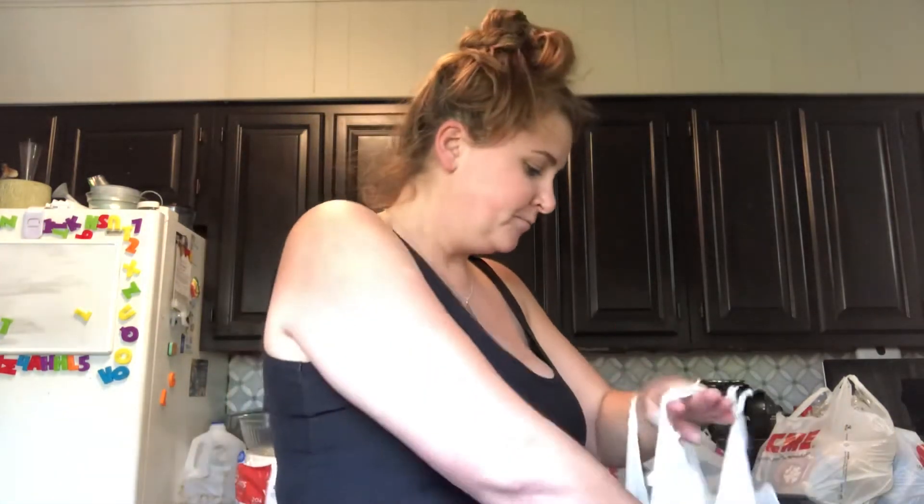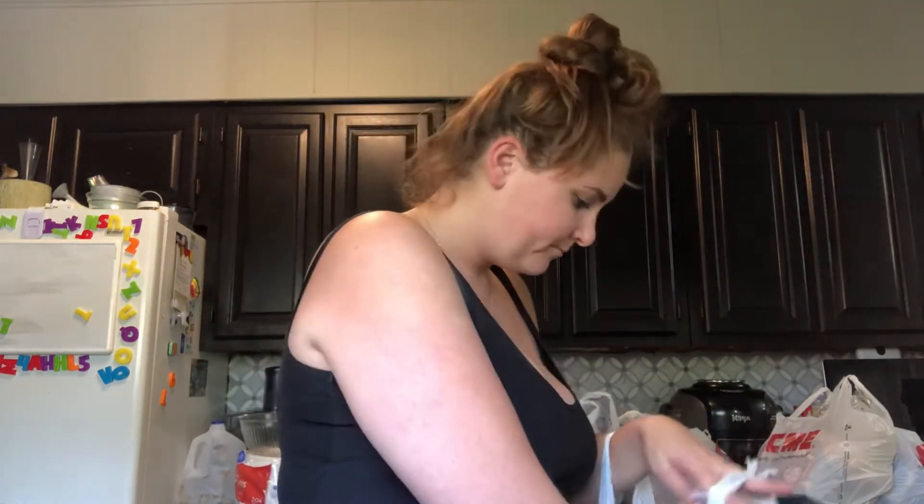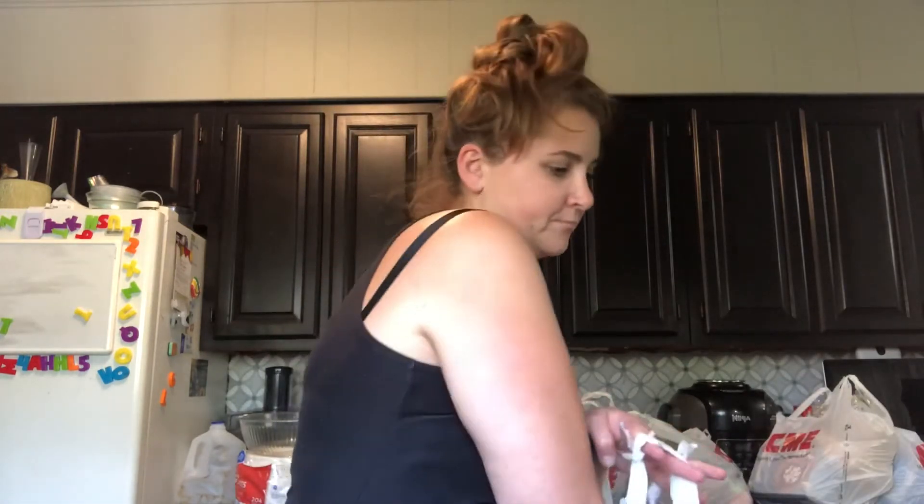These were 10 for 10 as well - the Goya Black Beans. I think I got four of those, plus more chicken broth - three cans of chicken broth.